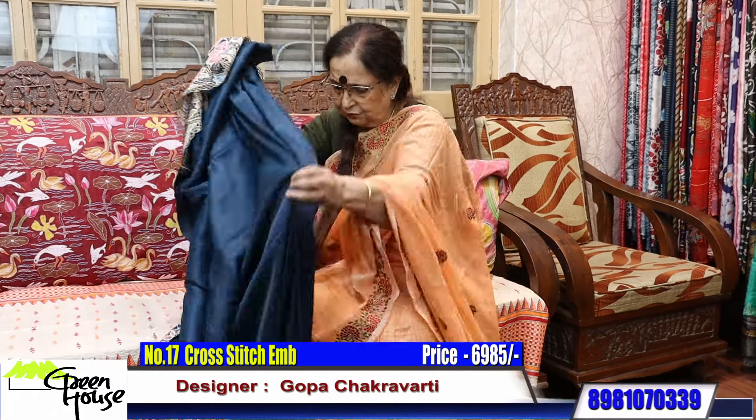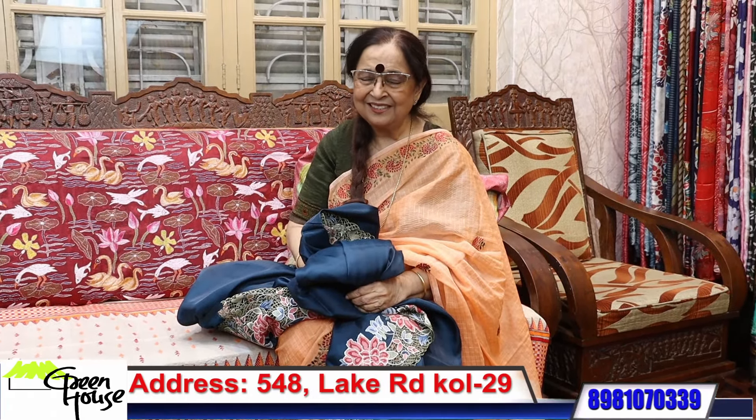That's all from me — happy shopping! Thank you dear friends, love you all.